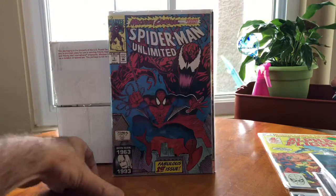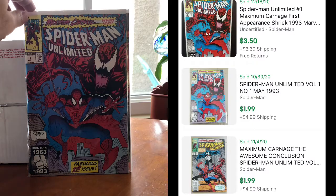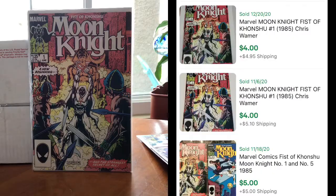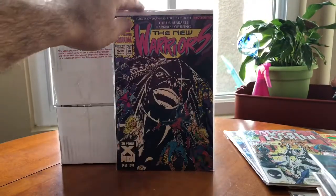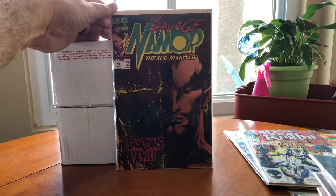We've got Spider-Man Unlimited number one — fabulous first issue, I'll definitely check that one out and throw comps up on screen. Then we've got Moon Knight number one, Fist of Khonshu — I'll check that one out too. New Warriors number three Annual, and the last one from this box is Savage Sub-Mariner. That's it for the first box.